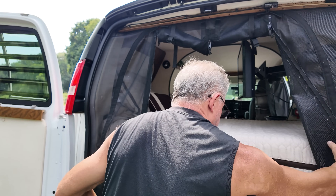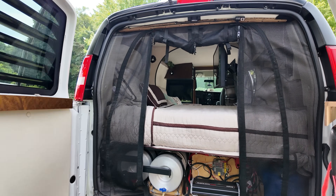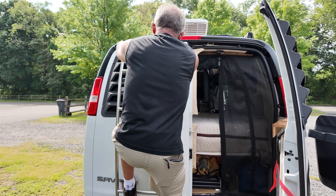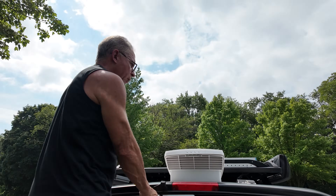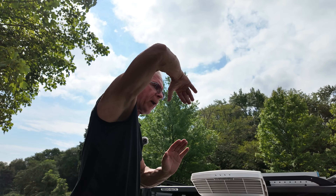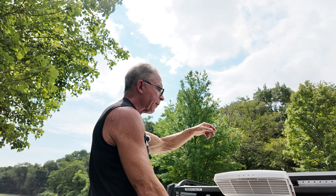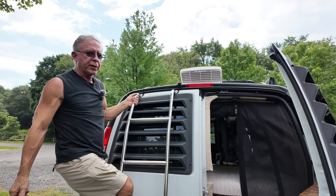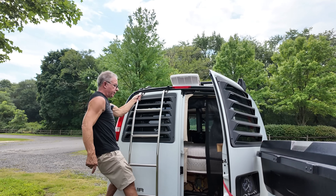Moving up on top — I've got a ladder to get up to the roof. You'll see I've got a 175-watt Renergy solar panel up here that flips either way. I wanted the ability to capture as much sun as possible throughout the day, so I bought their mounts that can go up and down. I'm going to open up the awning now — I'll move around to the front, get the awning open, then come to the other side and open up the shower tent.